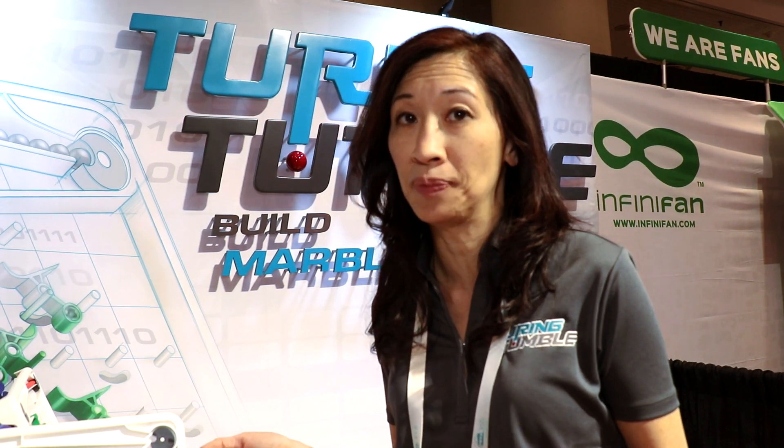And if you would like to purchase this game, you can go to www.TuringTumble.com and you'll be able to pre-order remaining products that are still available. Please go to our website.